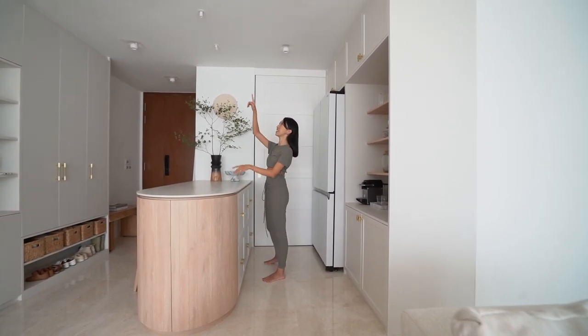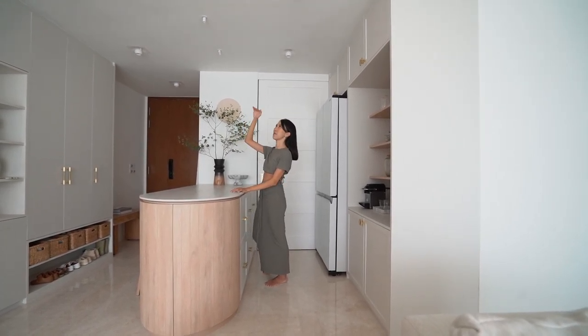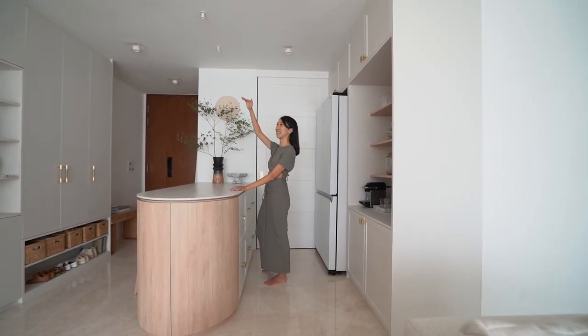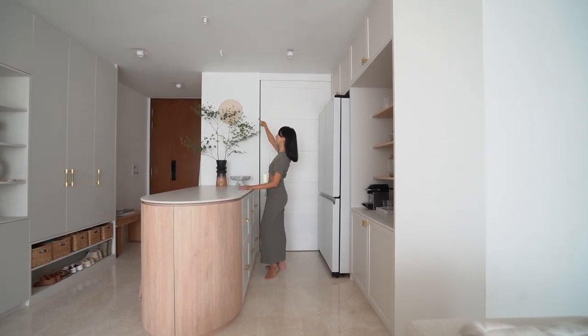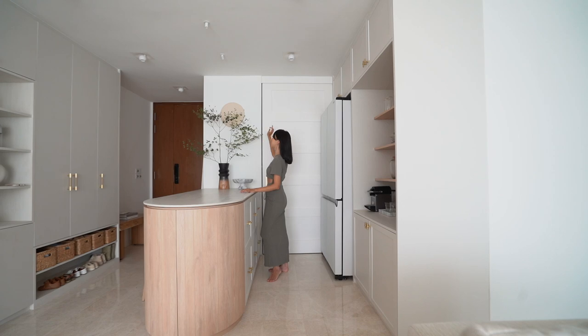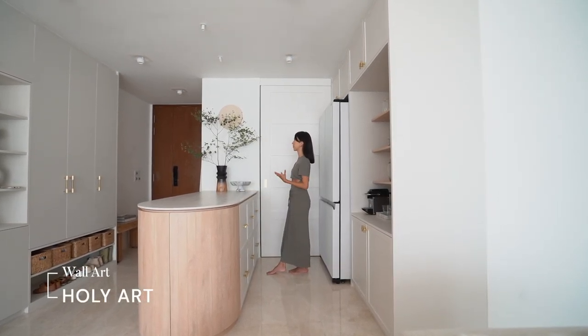We have two spotlights here that can be pushed back to be fully concealed since this is a false ceiling, or they can actually be rotated. This light is shining against this wall where I have wall art from Holi Art — a beautiful picture of the Holy Family.